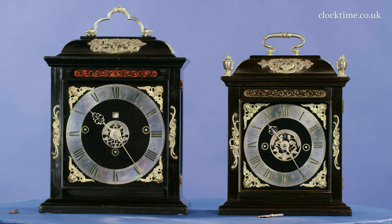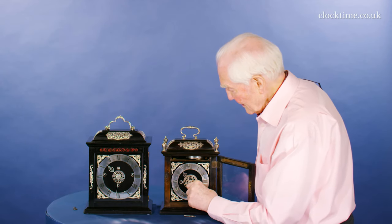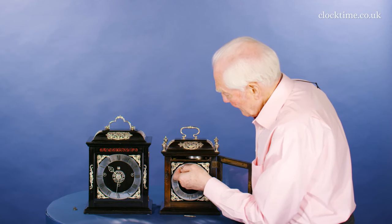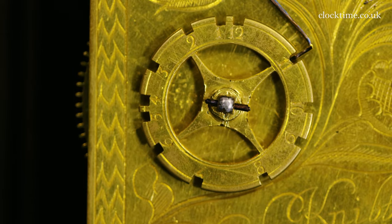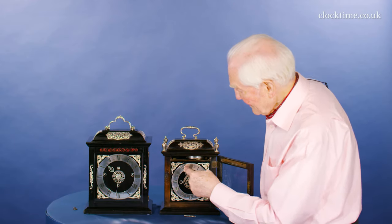Whereas this little clock doesn't strike the half hour, but when we come up to the hour — dong dong ding — two fives and a one: 11.